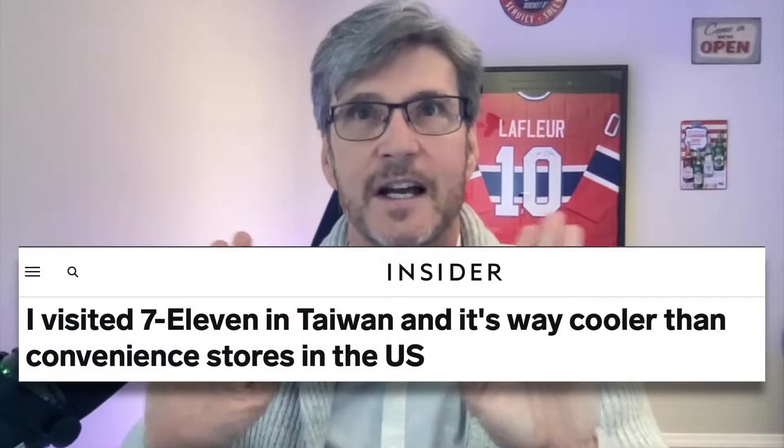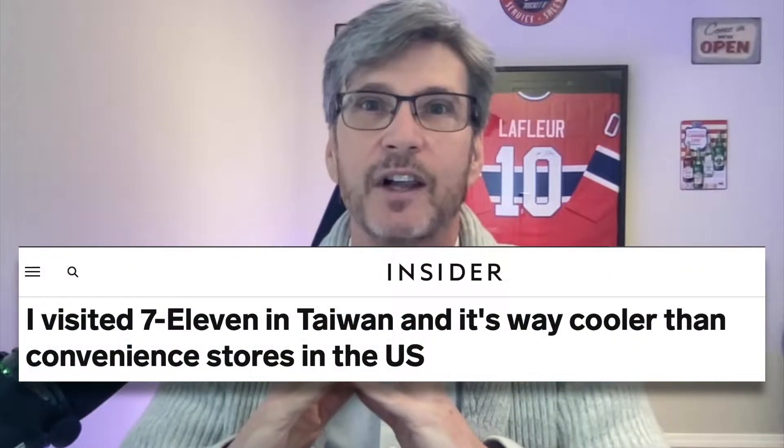Now in North America we have 7-Elevens too, but they're not nearly as good as what you all have. However, there still are a few things in our 7-Elevens here that you might not see in Taiwan's 7-Elevens. So I thought I'd have us take a look at some of those things today.